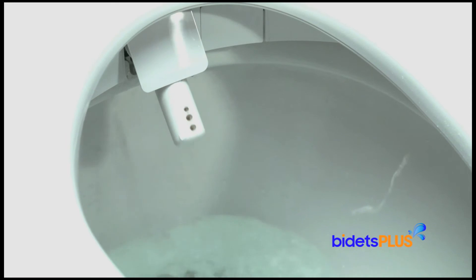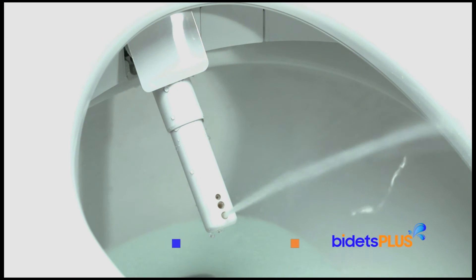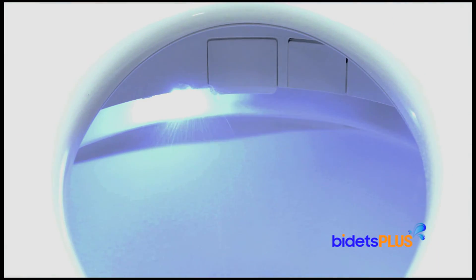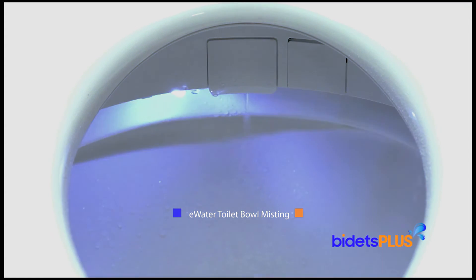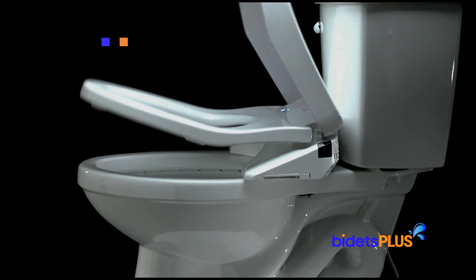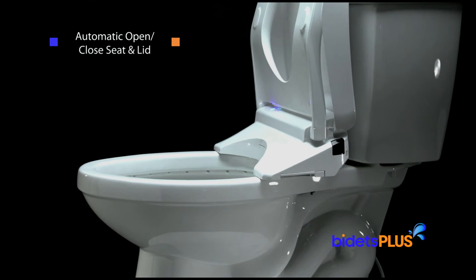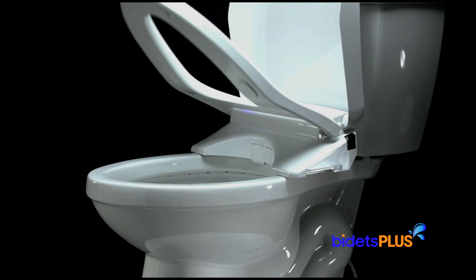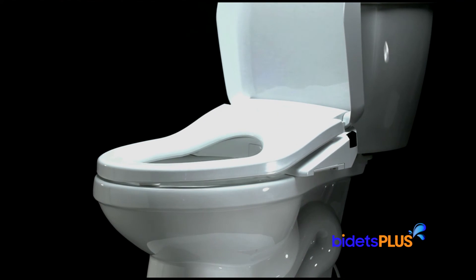The Toto S550E does have adjustable spray width, however. This feature lets you choose from a more concentrated narrow spray or a softer, wider spray. Another feature that the S550E has, which the BB2000 doesn't, is the E-Water toilet bowl misting feature, which mists the sides of your toilet bowl with electrolyzed water before and after each use. The S550E also has an automatic seat and lid — a sensor on the side detects when you're approaching the toilet and will lift the lid for you. You can also raise the seat by tapping a button on top of the remote control.